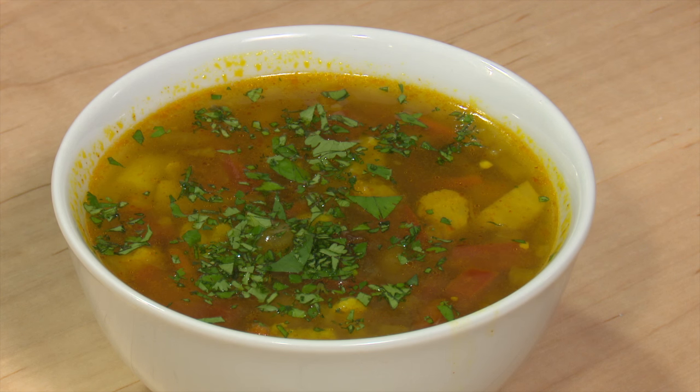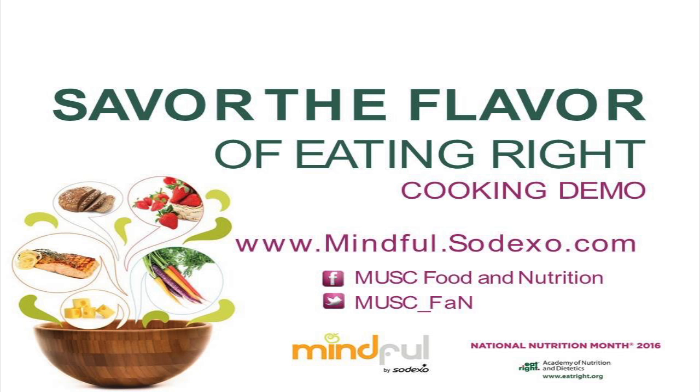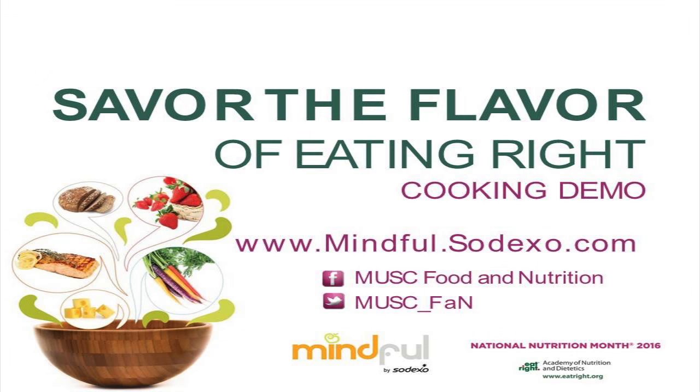Wow, it turns out it's a really beautiful dish. What exactly makes this Moroccan vegetable soup mindful? It has less fat, less sugar, and has the intense flavors of the African culture, so you can have more with fewer calories and the same great taste. If you would like more mindful recipes, go to mindful.sodexo.com, and make sure you take time to savor the flavor. Thank you.